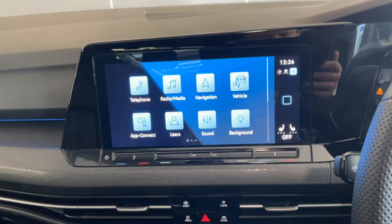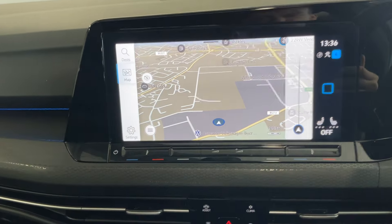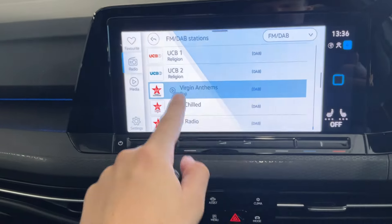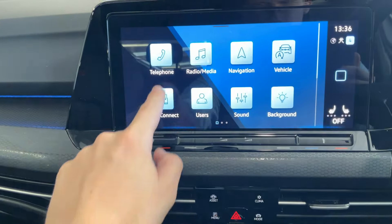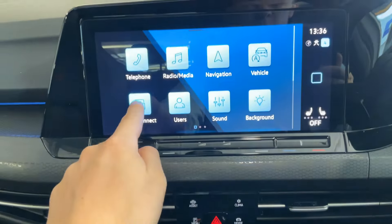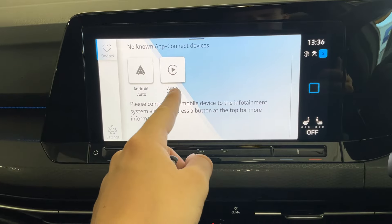So we've got the multimedia touchscreen in the middle. On here we've got features like the built-in sat-nav, radio which is FM/DAB, and Bluetooth just here as well. We've also got the wireless app connect, so depending on what kind of smartphone you've got, you can connect to the car via Android Auto or Apple CarPlay.